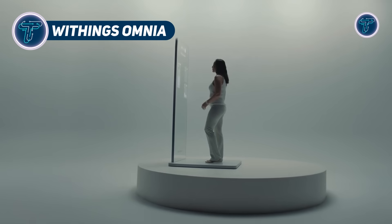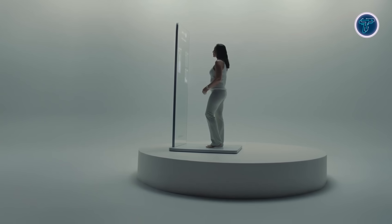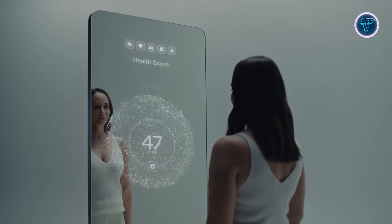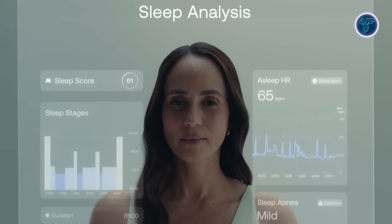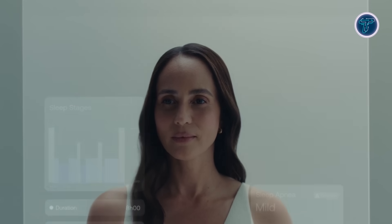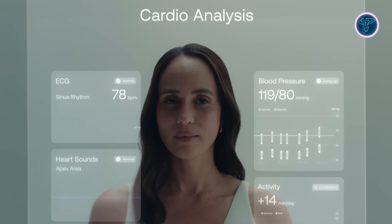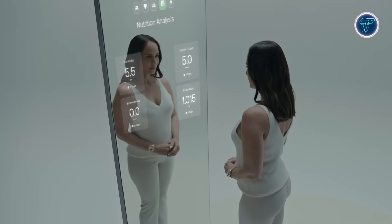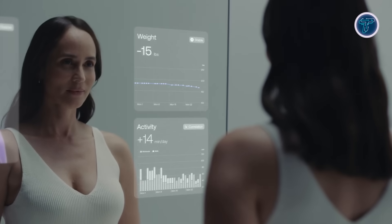Imagine a mirror that not only shows your reflection but also monitors your health every day — that's the vision behind the Withings Omnia. This next-generation smart mirror combines stylish design with advanced health tracking technology to create a complete personal wellness hub. More than just a reflective surface, the Omnia keeps track of vital health metrics such as heart rate, body weight, sleep patterns, and metabolic health. It features a sleek mirrored screen connected to a smart base that works seamlessly with other Withings devices and compatible health platforms. Built-in AI delivers instant feedback, personalized health suggestions, and even enables remote consultations with healthcare professionals.